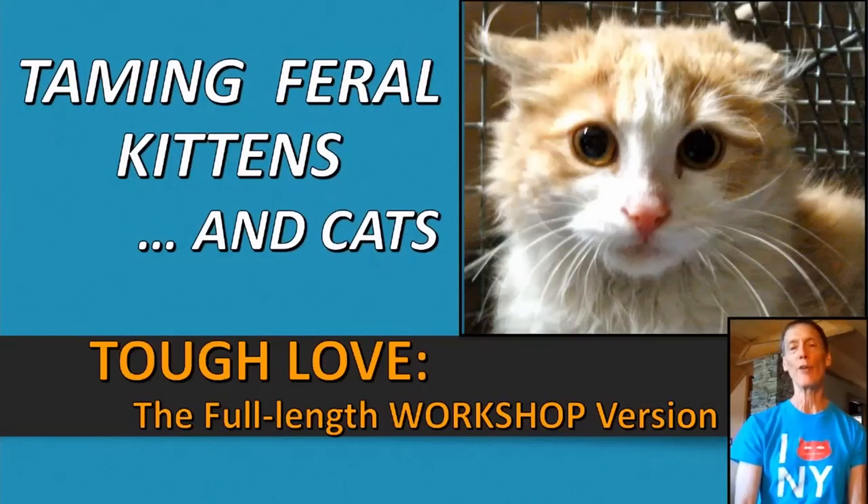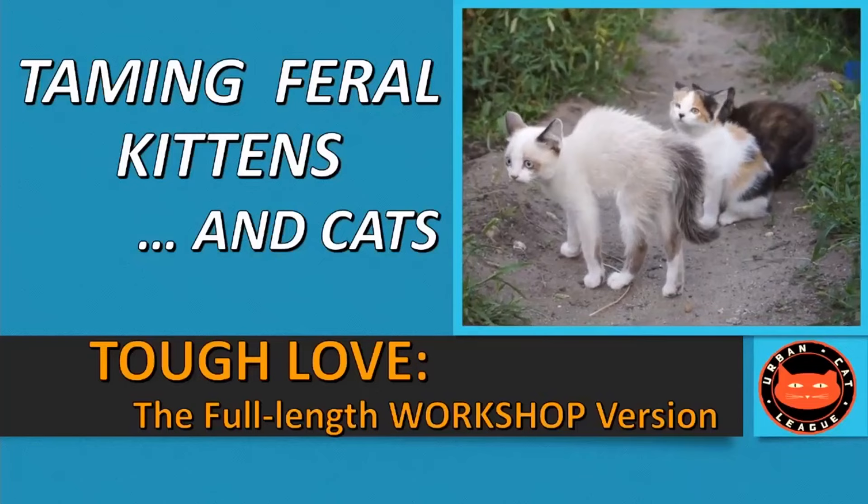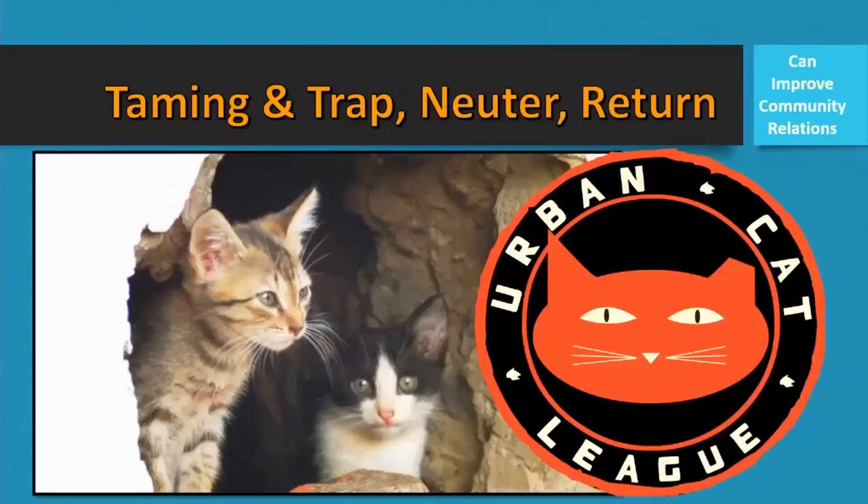Our older video, the short version, was Tough Love: Socializing Feral Kittens for Adoption. But in this version, we go into much greater detail, and we even work with some adult cats and much older kittens. I like to call it Smarter Love for Tougher Cats.